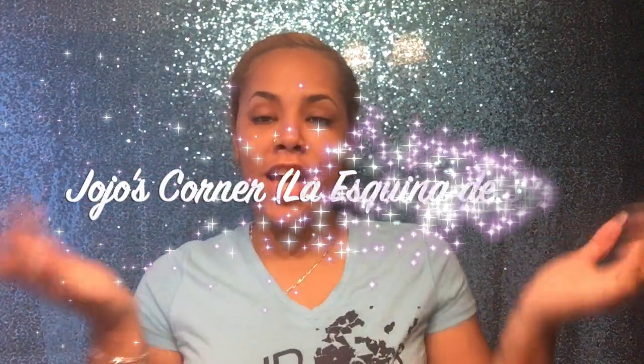Hi guys and welcome back to Jojo's Corner, La Esquina de Jojo. If you're new to my channel, hello! If you're not new, welcome back. Today we're coming back with another curly hair video. I'm finally coming back to do curly hair videos — not because I didn't want to, but because I had no new products to try and I haven't really changed the method I use.